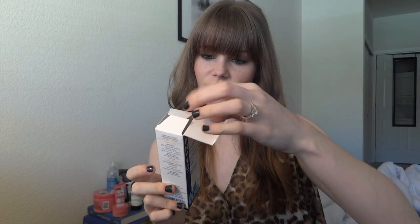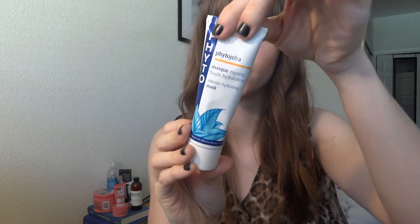The next thing is a hair mask — it's by Fido Paris with jojoba. I don't know how you pronounce that, but someone will correct me. It's an intense hydrating mask that adds suppleness. This is a sample size — 1.7 ounces — but it's a pretty big sample. It's aluminum-type packaging. It smells kind of like cleanser or bleach, but it's cool. It's $38 for 6.7 ounces, and this right here is 1.7. I haven't tried it yet — we'll see how I like it.